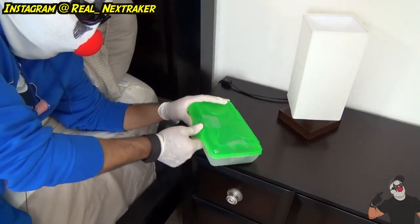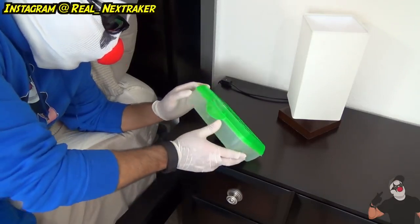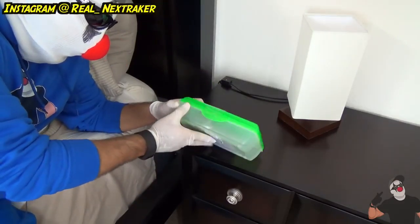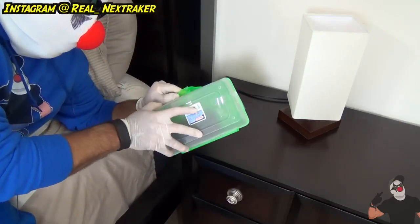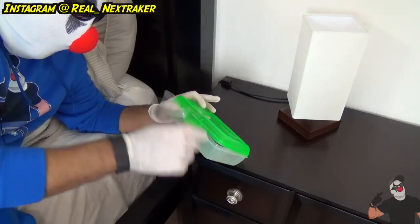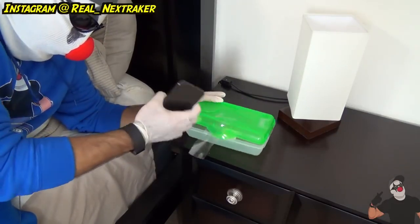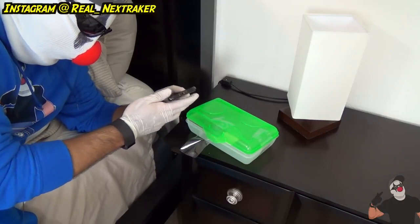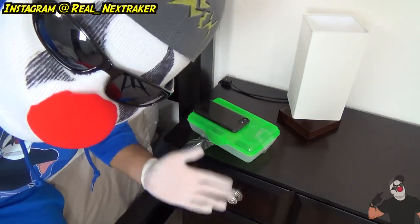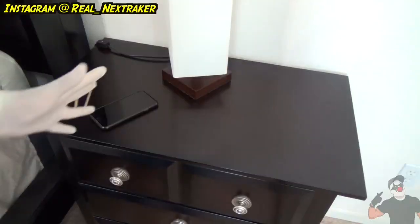They'll be wondering why their phone is inside this pencil box and will struggle to open it. If they're strong enough they might be able to tear the tape. The purpose of this prank is to frustrate them very early in the morning.